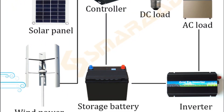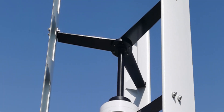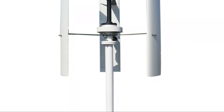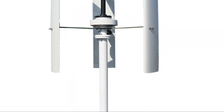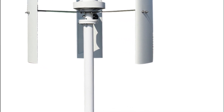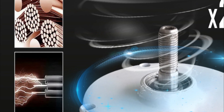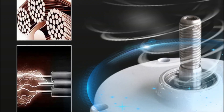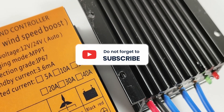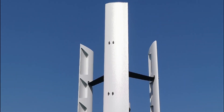Additionally, the MPPT controller ensures that the wind turbine is operating at its maximum efficiency, resulting in greater electricity production. The Wind Turbine Generator Windmill 2000W Vertical Axis Permanent Maglev is equipped with a MPPT controller and produces enough power to generate 24V or 48V of energy. Its vertical axis design helps to capture more wind power and ensures a stable supply of electricity.